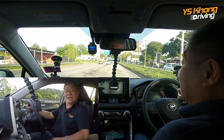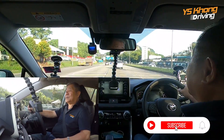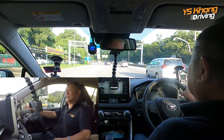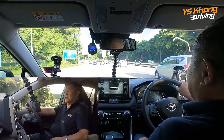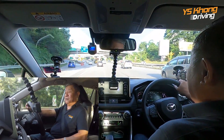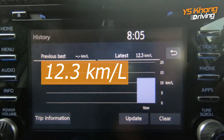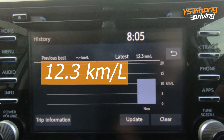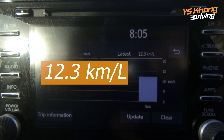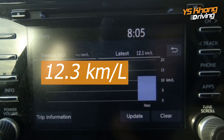We are going to take the Duke Highway. Driving in traffic, so far we have got 12.1 kilometers per liter — that's about 8.4 liters per 100 kilometers. It's going to 12.3, so guys, this car is potentially very economical.